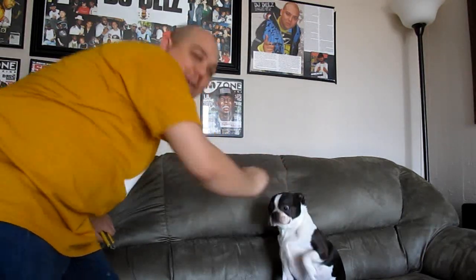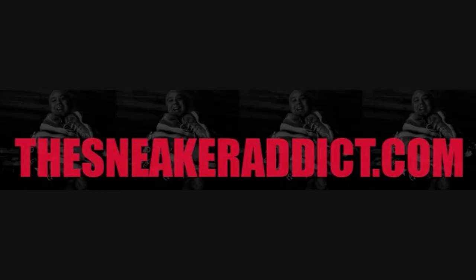PJ, high five. Yeah, boy. I'm an addict for sneakers. What's good, what's good? Back up in the building, your boy DJ Delz. YouTube.com forward slash the sneaker addict.